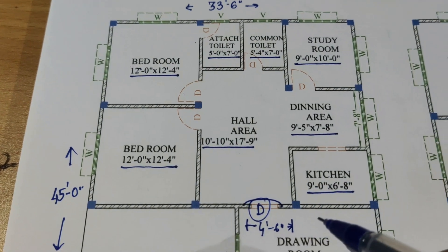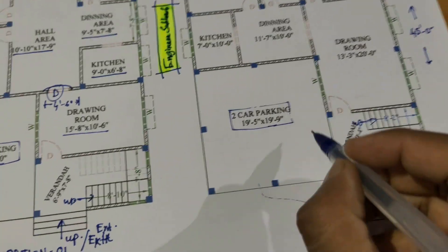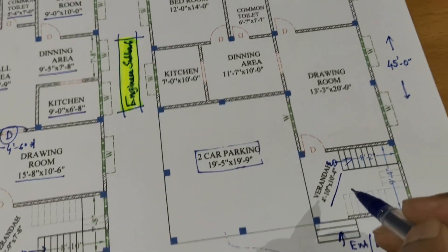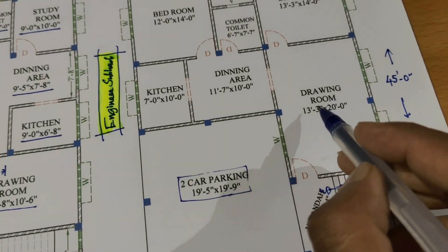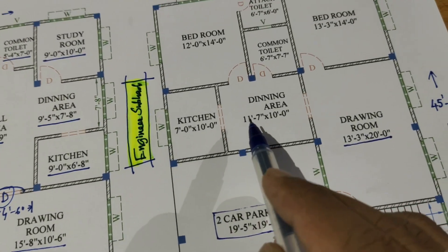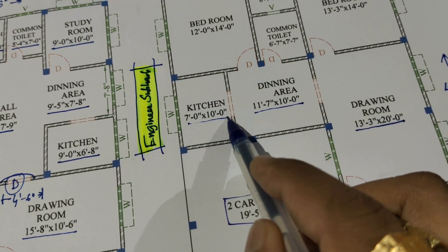Option 2: car parking area 4 feet 10 by 10 feet 4. Drawing room 13 feet 3 by 20 feet. Dining room 11 feet 7 by 10 feet. Kitchen 7 feet by 10 feet, and kitchen 6 feet by 11 feet 2.